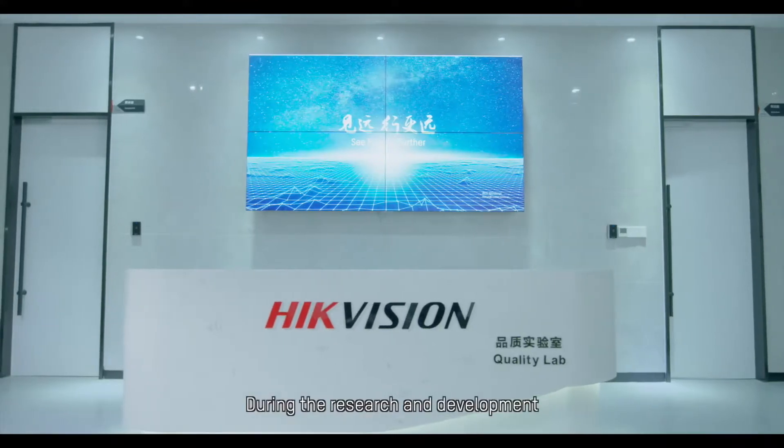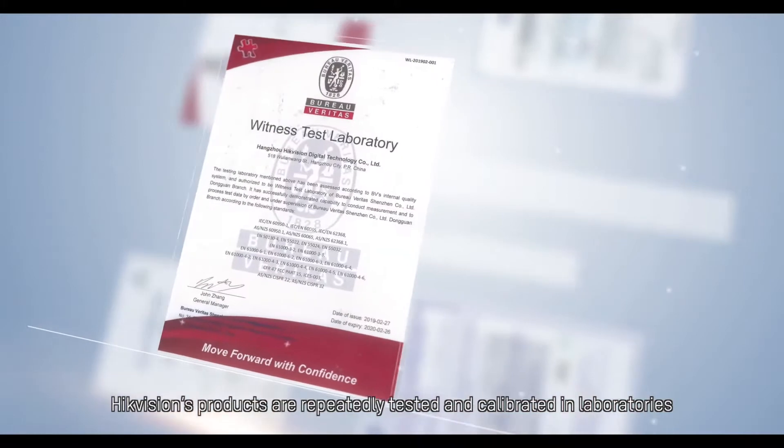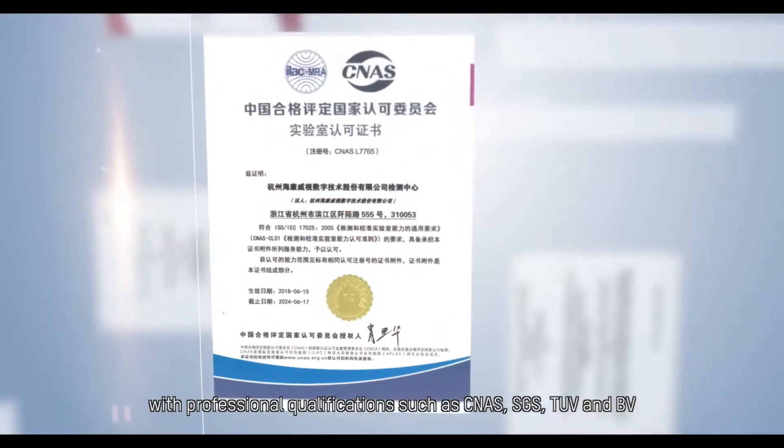During the research and development, Hikvision's products are repeatedly tested and calibrated in laboratories with professional qualifications such as CNAS, SGS, TUV, and BV.